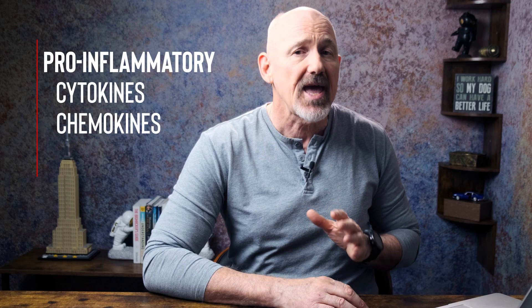Senescent cells secrete a variety of pro-inflammatory cytokines, chemokines, and proteases, and they're responsible for a lot of the chronic inflammation that develops as we age. These secretions are called senescent-associated secretory phenotypes, or SASPs, and they can induce neighboring healthy cells to also become senescent, even if they're nowhere near their Hayflick Limit. And as we age, we accumulate more and more senescent cells, and it's believed that cellular senescence lies at the heart of many of the chronic diseases that are synonymous with aging.